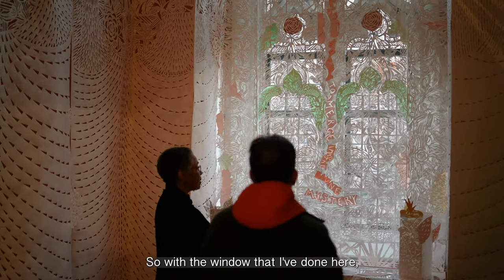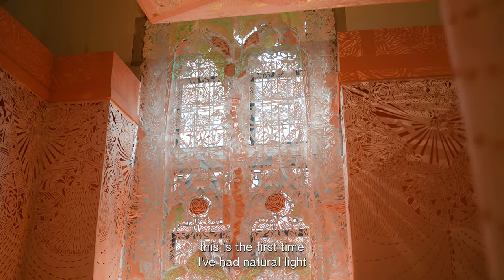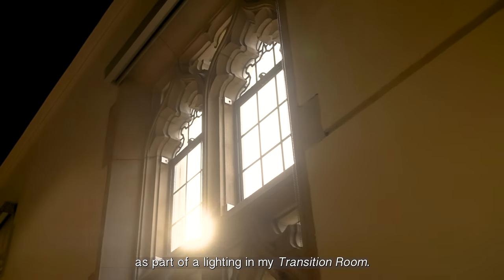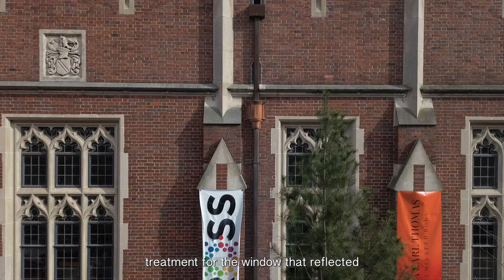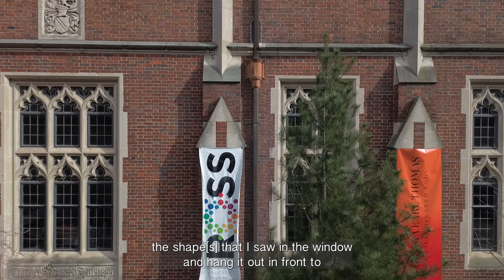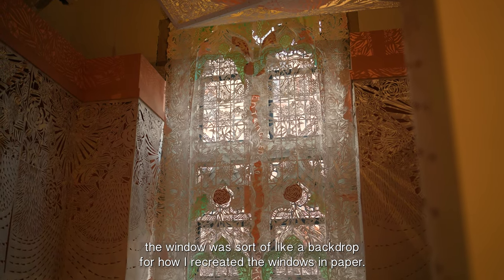With the window that I've done here, the specific thing about doing it here for the Arthur Ross is this is the first time I've had natural light as part of the lighting in my transition room. I decided to do a treatment for the window that reflected the shapes that I saw in the window, and hang it out in front so that the window was sort of like a backdrop for how I recreated the windows in paper.